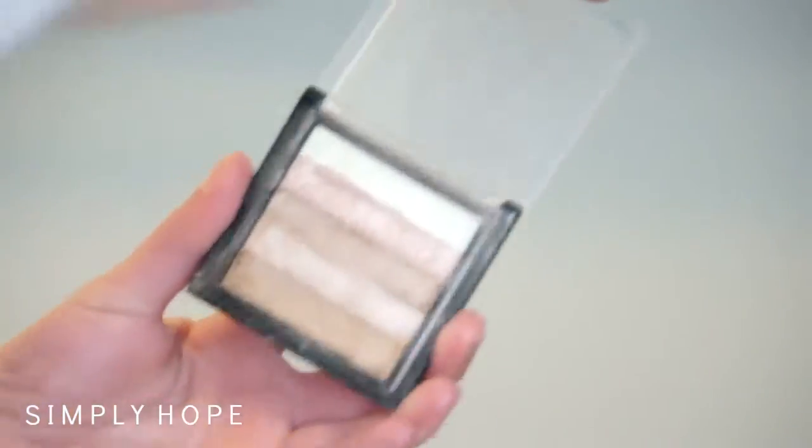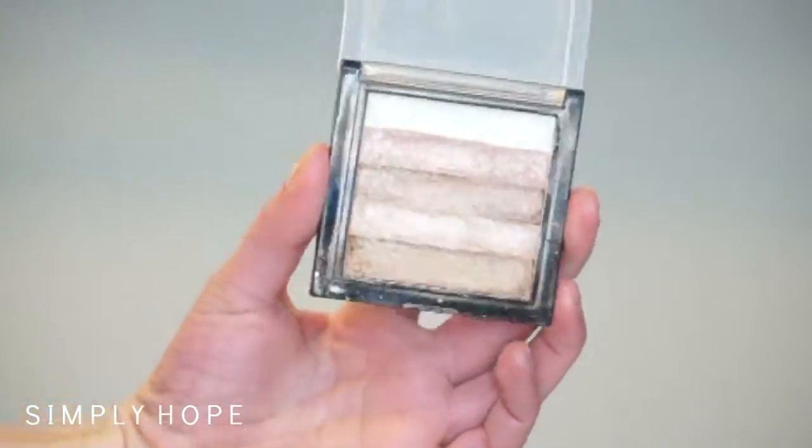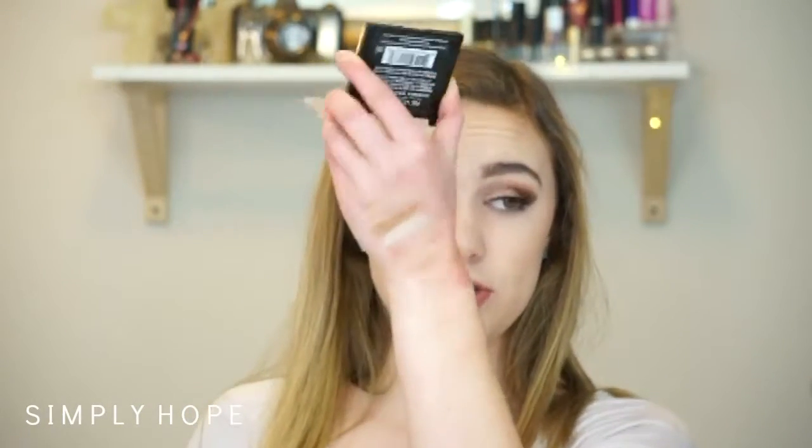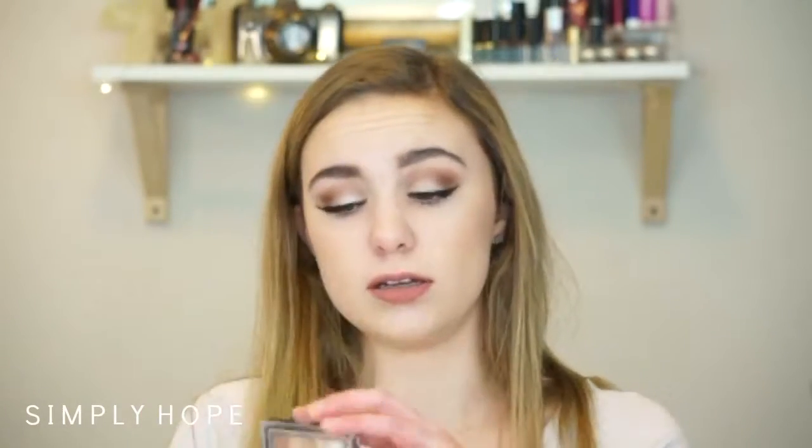This Makeup Revolution Highlighter — Shimmer Brick Radiant. Do you see that? This is the most intense highlighter I've ever used. I love it because you can get different shades for different skin tones — a deeper one, more pink, more yellow, more bronze. There are so many different shades, and this is a really great highlighter. It's only about $7. It's amazing.